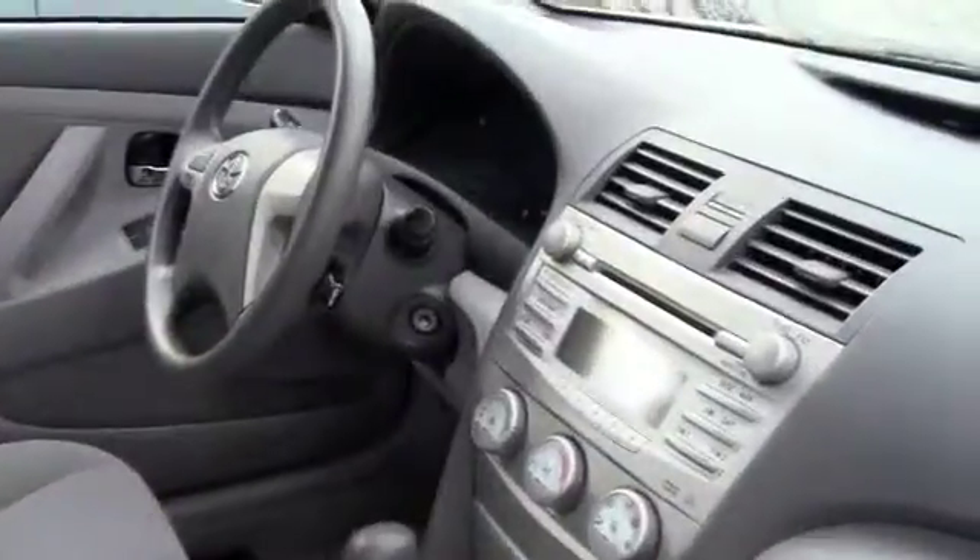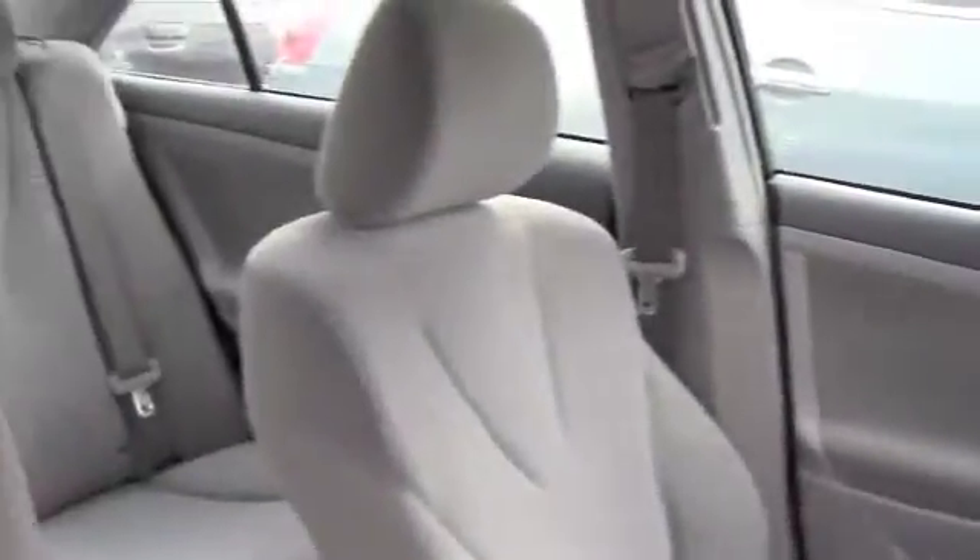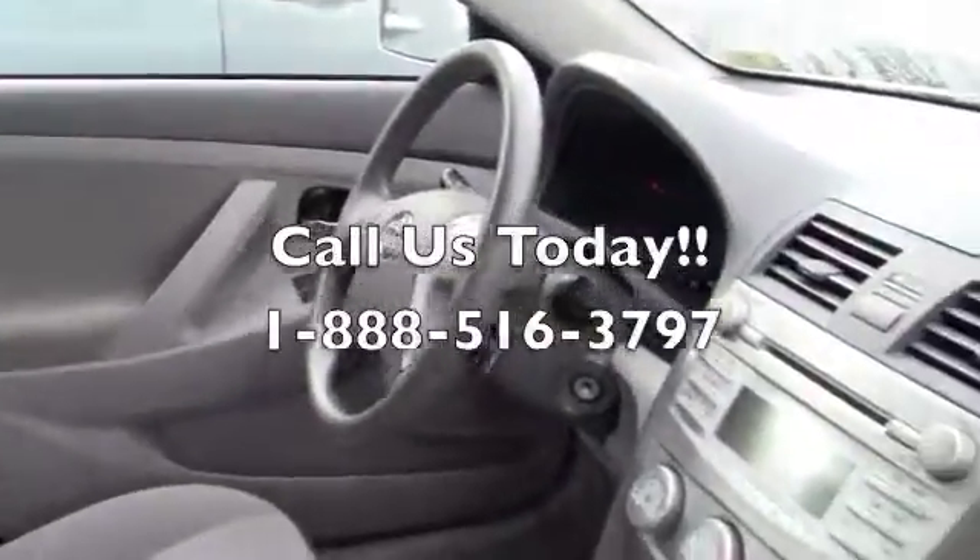Let's check out the inside. This is the inside of the Camry. As I stated, it is extremely nice. You have CD player, plenty of room, everything you possibly need for comfort, reliability, and you don't have to pay a high price for something that you want.